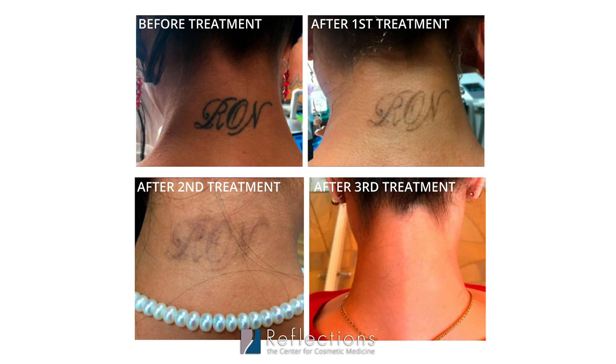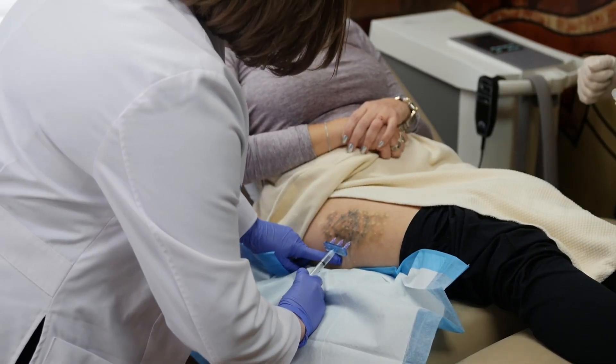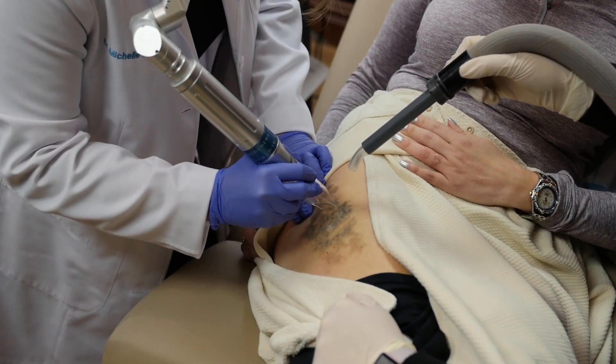Little tattoos are much quicker and will take mere seconds to remove. We will injection-numb them if you're nervous about the discomfort, because it can feel like hot grease splatter when you're doing it — it's fairly uncomfortable. Numbing it is a way to get through it and make it a little easier.